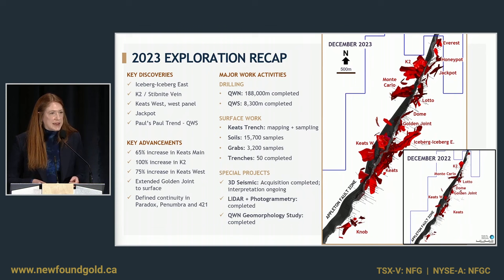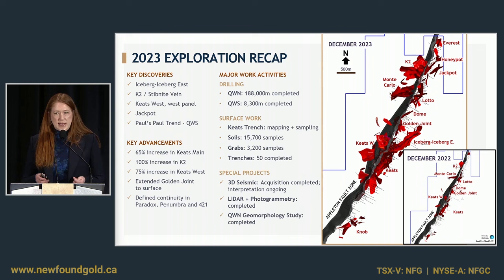We've been really focusing our exploration in the top about 250 meters vertical depth and a window around the Appleton of about 300 meters or so. We went back to Keats and K2 and places like that where we really added to their mineralized footprint.